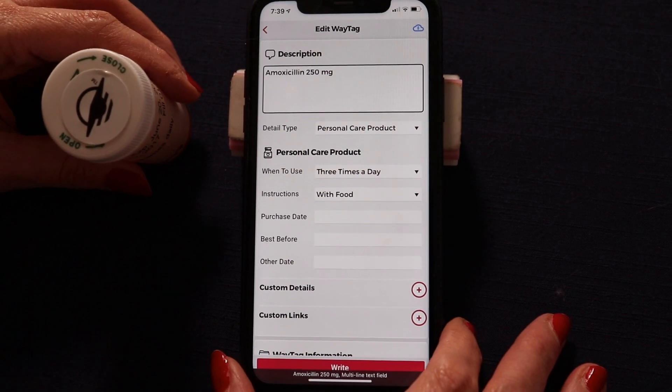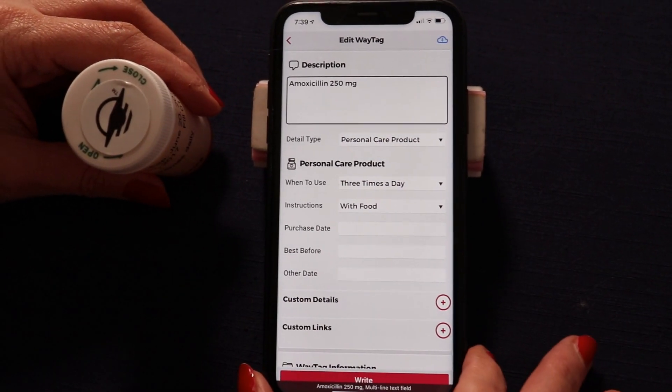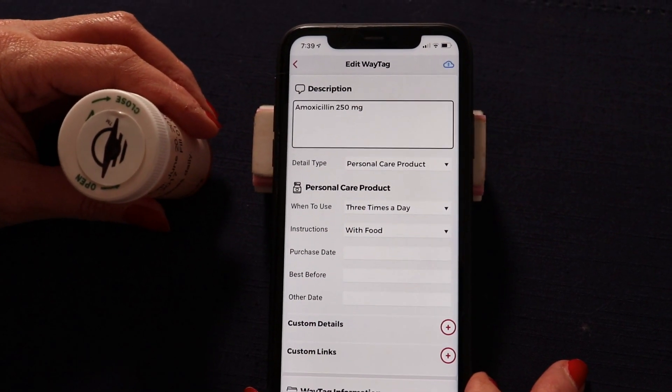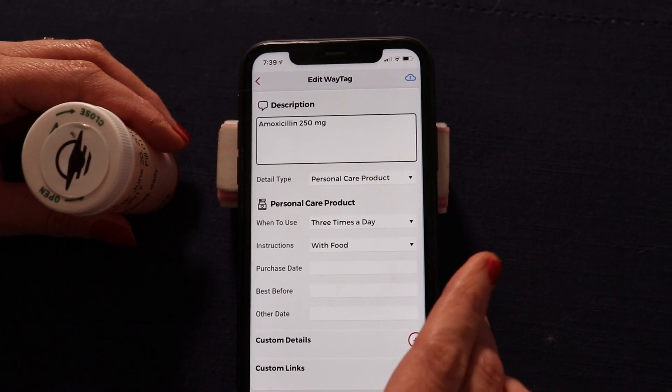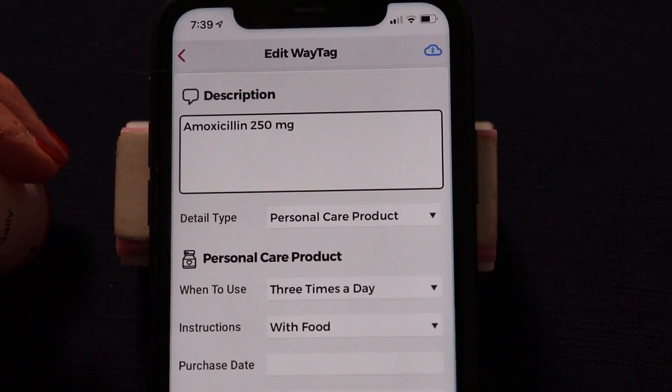The way you do it is you scan the tag, then hit Edit, and it will open up the screen with the information for your tag. And you want to start by choosing your detail type.